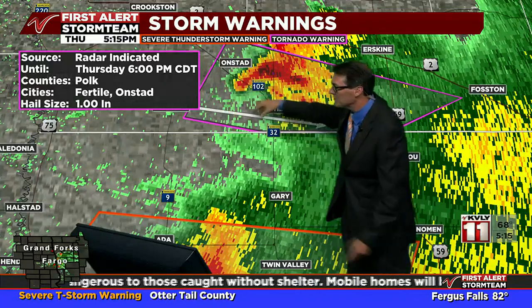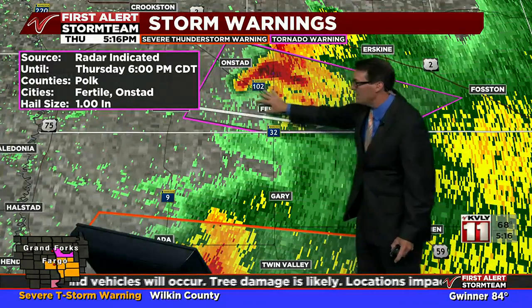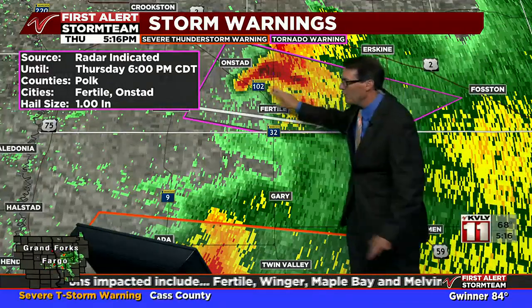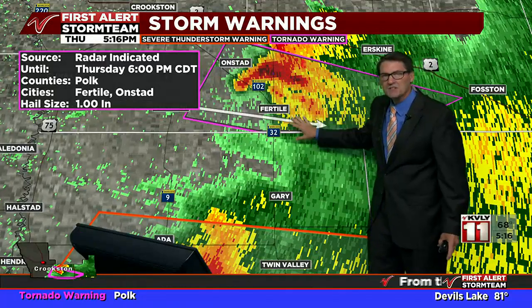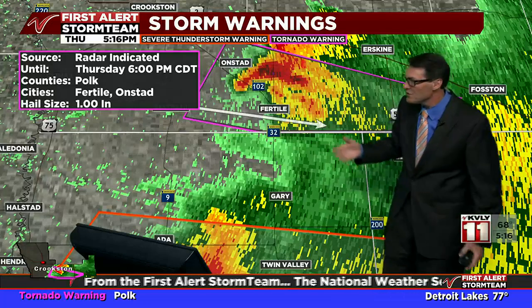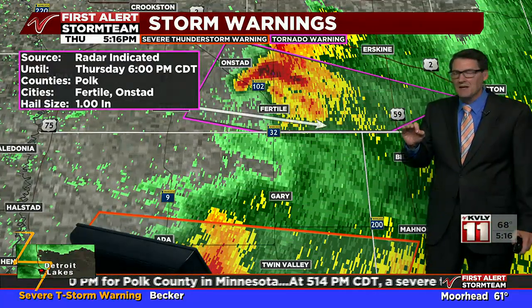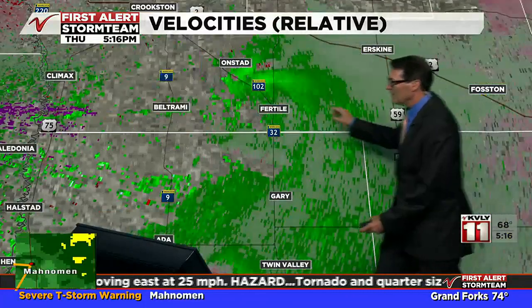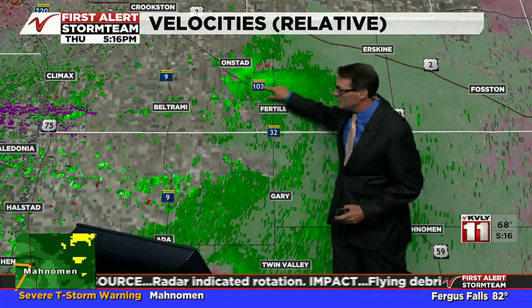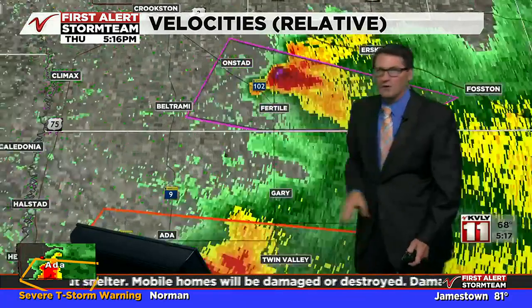It's off to the east of Beltrami, moving southeast at about 25 miles per hour. So if you're in the path of this storm — mainly in rural parts of southern and central Polk County — it looks like it'll stay south of the Erskine area. But Fertile, you're right in the path of this tornado-warned storm. Seek shelter in an interior room in south-central Polk County. Get to the lowest floor possible and put as many walls between you and the storm as possible. If kids are home alone, get to the lowest floor of a sturdy structure. Please get out of mobile homes and manufactured homes and seek shelter in something more substantial. This is a radar-indicated tornado — it does not mean we have one observed on the ground yet, but Doppler radar is showing signs of shear and that hook echo shape, with rotation showing up right here on radar as it moves across Highway 32, just north of Fertile.